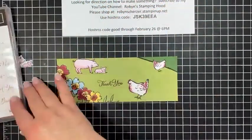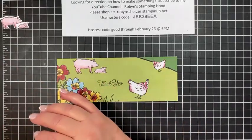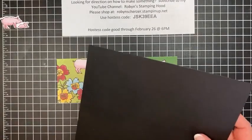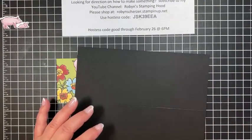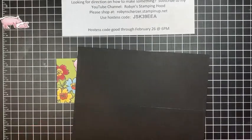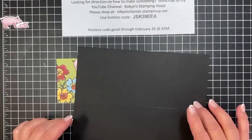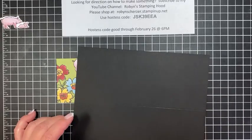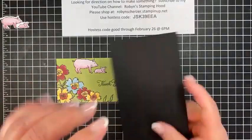Now let's put the card together. The card base is three-eighths - actually let me correct that - the card base is eight and three quarters by seven and a half, so that's 8.75 by 7.5, and then you just score it right in the middle.